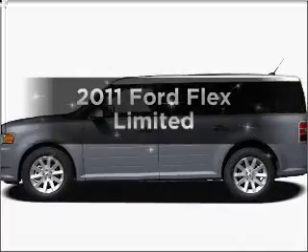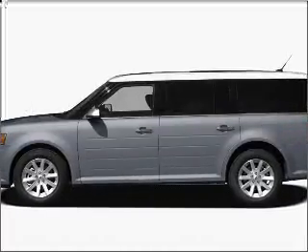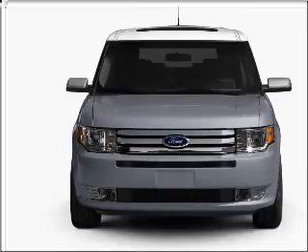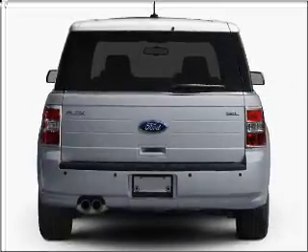Presenting the 2011 Ford Flex. If you're looking for an automobile with great attributes, look no further. With a solid 6-cylinder engine connected to a smooth-shifting 6-speed automatic transmission,